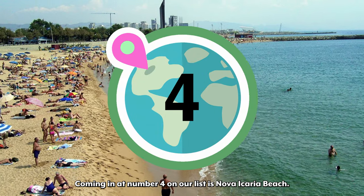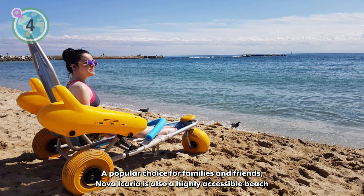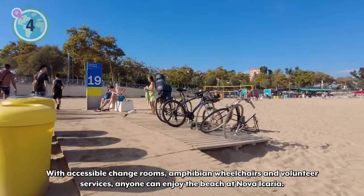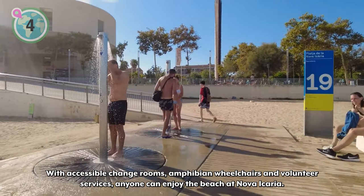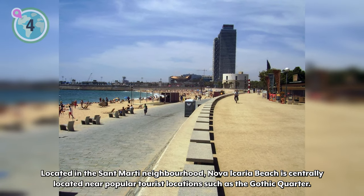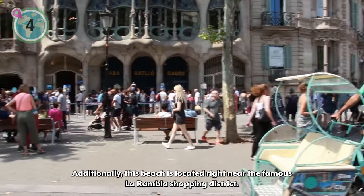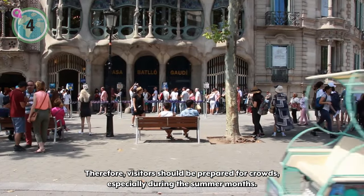Coming in at number 4 on our list is Nova Icaria Beach. A popular choice for families and friends, Nova Icaria is also a highly accessible beach with many accommodations made for those with limited mobility. With accessible changing rooms, amphibian wheelchairs, and volunteer services, anyone can enjoy the beach at Nova Icaria. Located in the Sant Marti neighborhood, Nova Icaria Beach is centrally located near popular tourist locations such as the Gothic Quarter. Additionally, this beach is located right near the famous La Rambla shopping district, therefore visitors should be prepared for crowds, especially during the summer months.